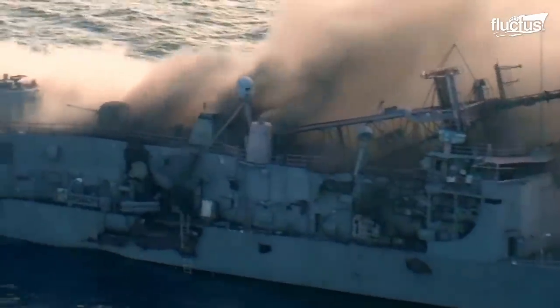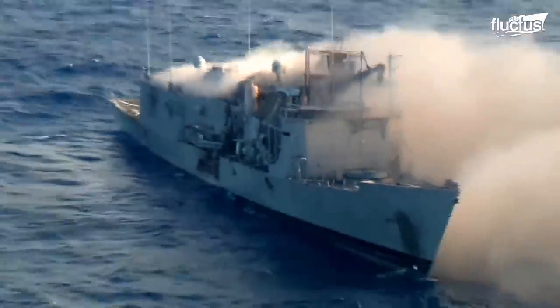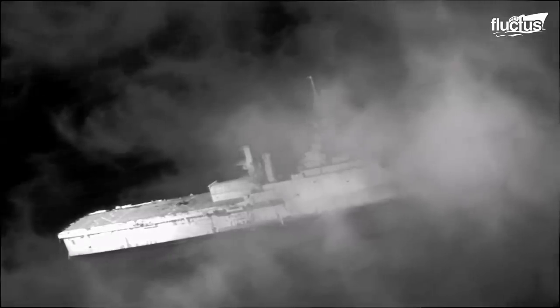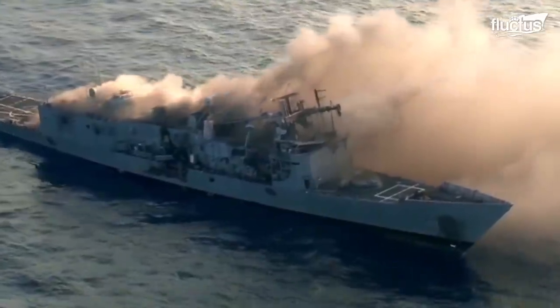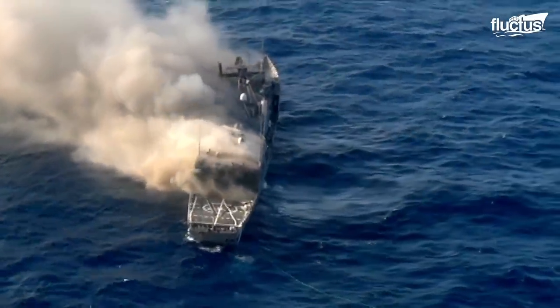Live fire drills are generally reserved for special occasions known as sink-ex, or sinking exercises. This is where old, damaged, or derelict vessels are used for target practice, allowing crews to get a real sense of how their weapons would work during actual combat. One can clearly see the devastating strikes of these weapons, often causing ships to begin sinking after a single direct hit.